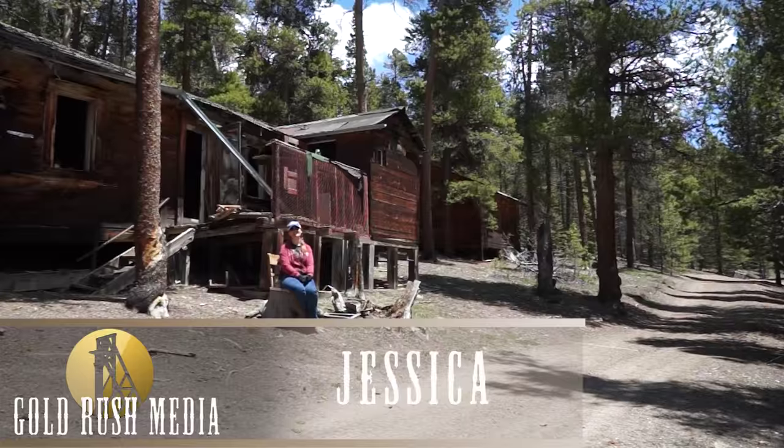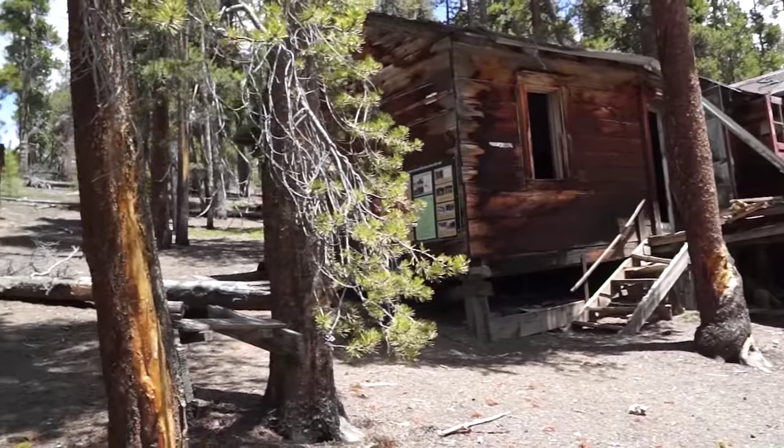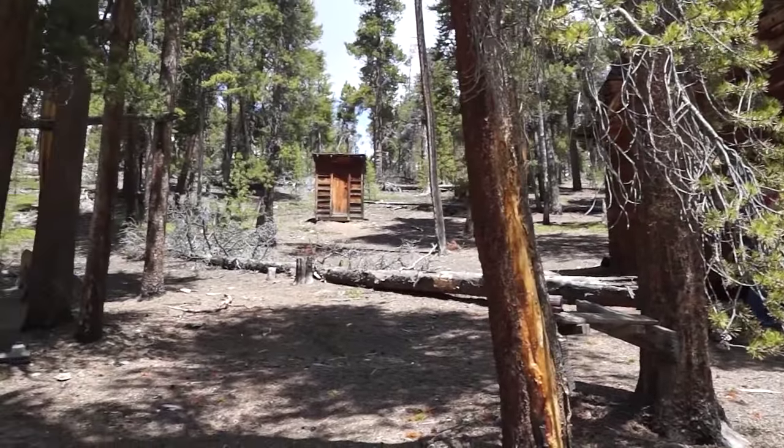Hi, this is Jessica with Gold Rush Expeditions, and I'm very excited today to show you the Columbine Mining Complex and the Red Buck Gold Mine Claim.